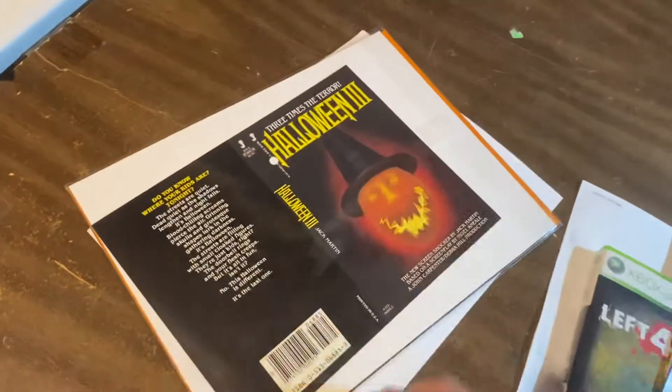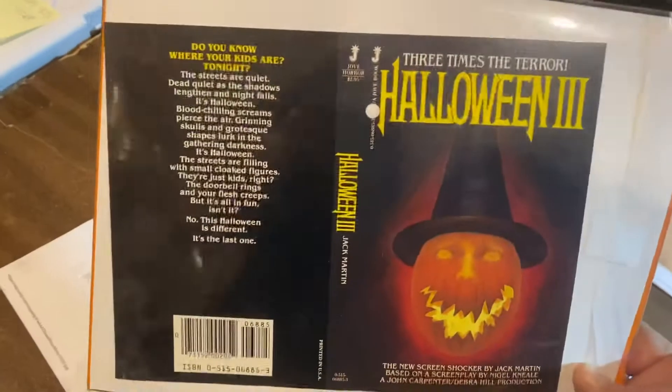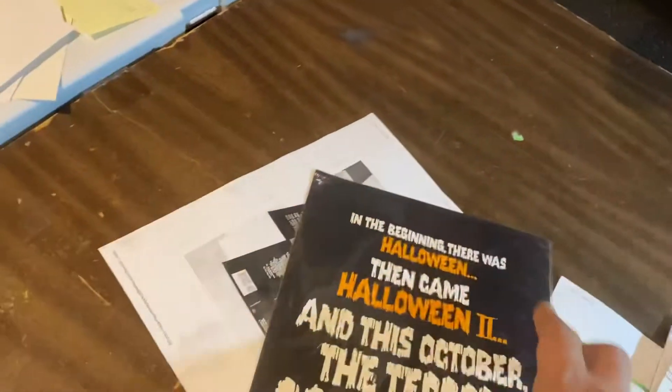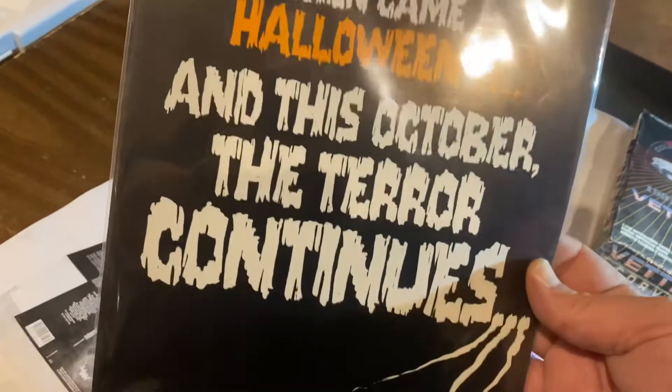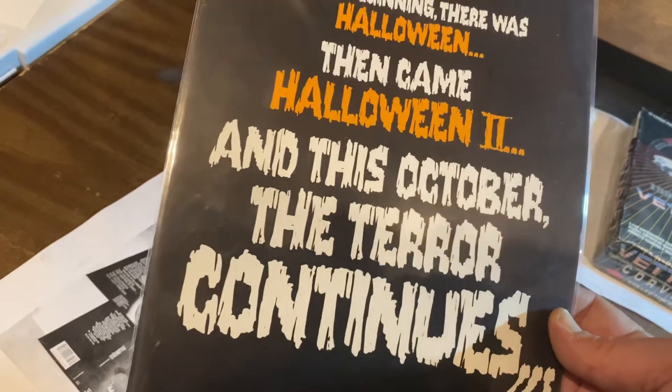And then, this is the really exciting stuff, guys. This is the unpublished prototype dust jacket for the paperback of Halloween 3: Season of the Witch, and the promo fold out. They had so much excitement that Halloween 3 was going to not be the worst movie in the installment. But it's one of my favorites, guys, because it's so bad it's great.